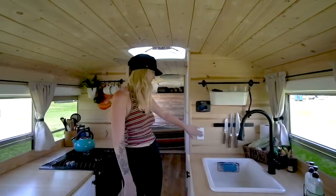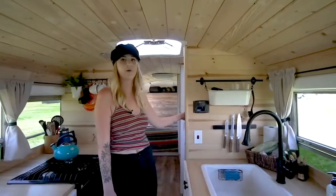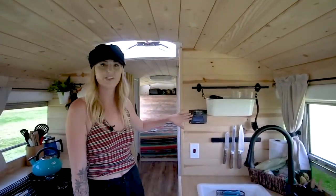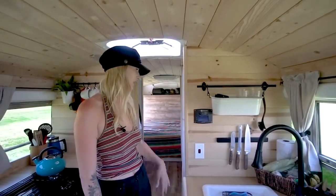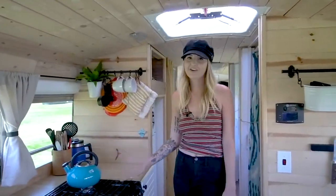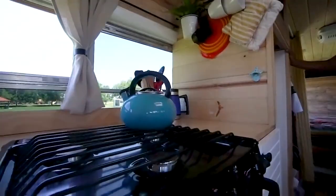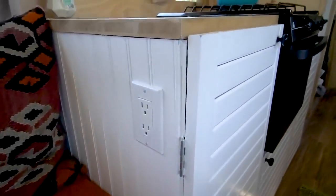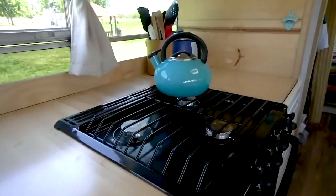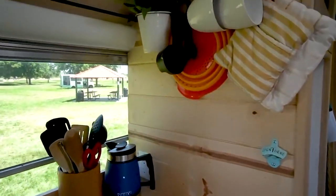This is our water pump switch, kept close to the sink so when we're in the shower we can reach around and turn it on. This is also the controller for the inverter — we can turn the inverter off this way too. We love our stove — we went with the three-burner and oven model, the Atwood RV range. Lexi bakes all the time and we cook on it every day with no issues.